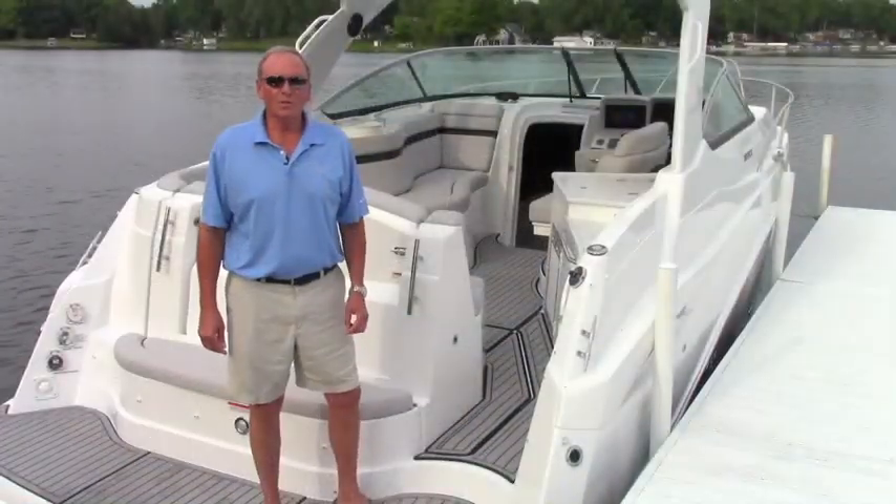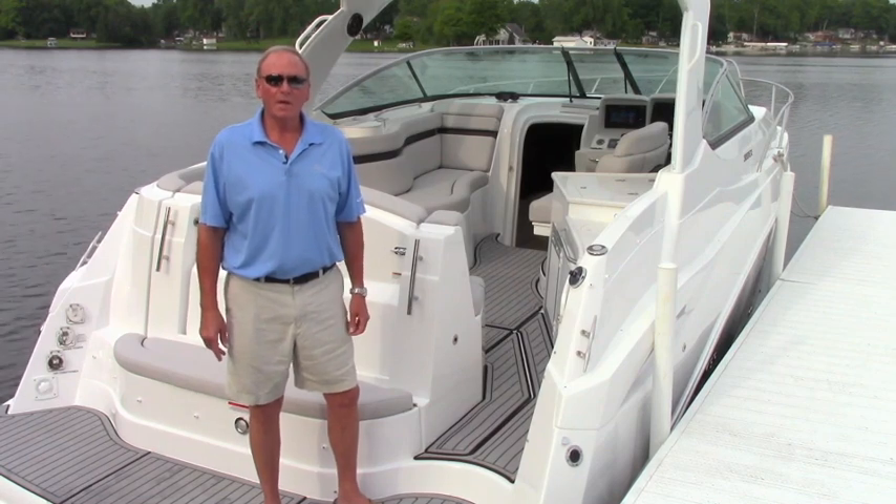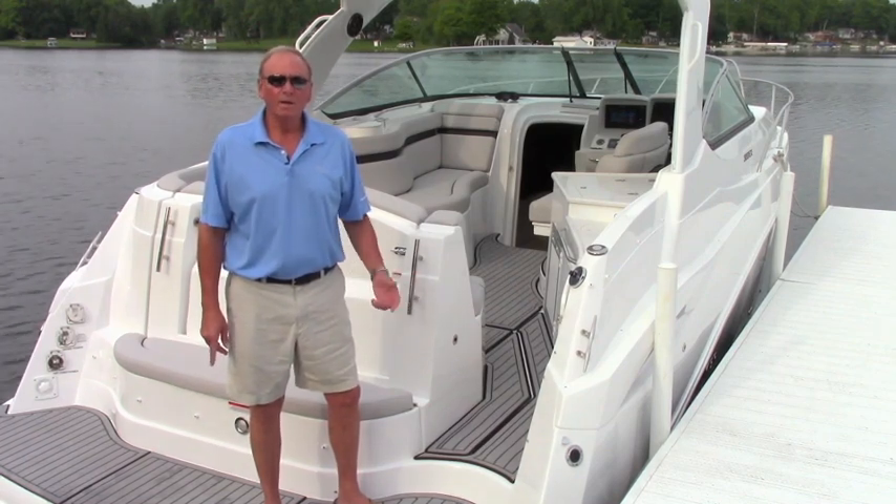Hello, I'm Kim Slocum, President at Rinker Boats, and today we're going to review the 2019 320 EX Cruiser.